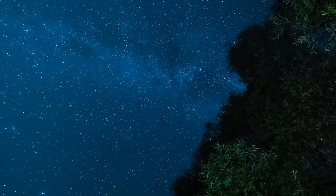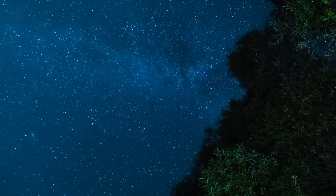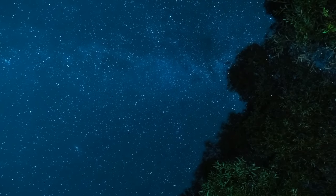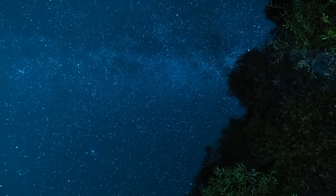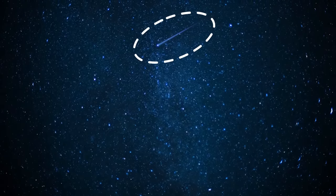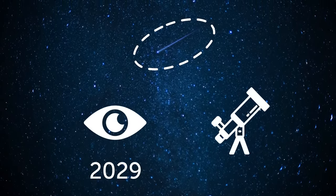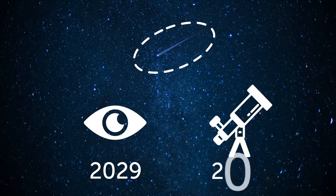If you live in Europe, West Asia, or Africa, you're one of those lucky people who will have a once-in-a-lifetime opportunity to see Apophis with the unaided eye. It'll be visible in the sky in these regions in 2029, and those who have telescopes will be able to spot it once again in 2036.